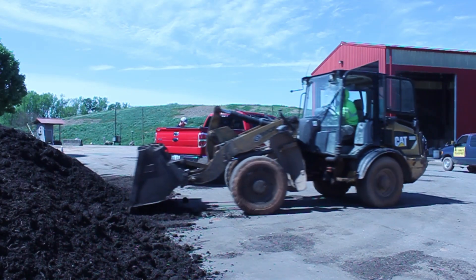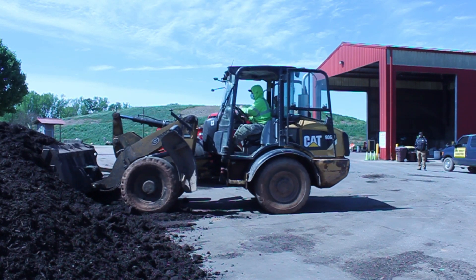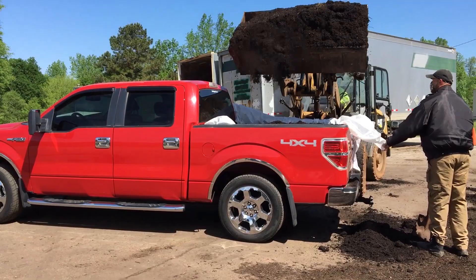Our customers use the finished compost in gardens, lawns, and landscaping, or mixed with dirt to create potting soil for plants.